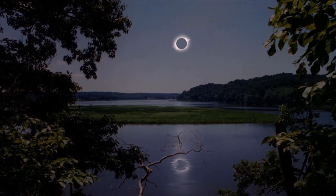Earth is 150 million kilometers from the Sun. If you've ever seen a solar eclipse, this sight will be very familiar to you.